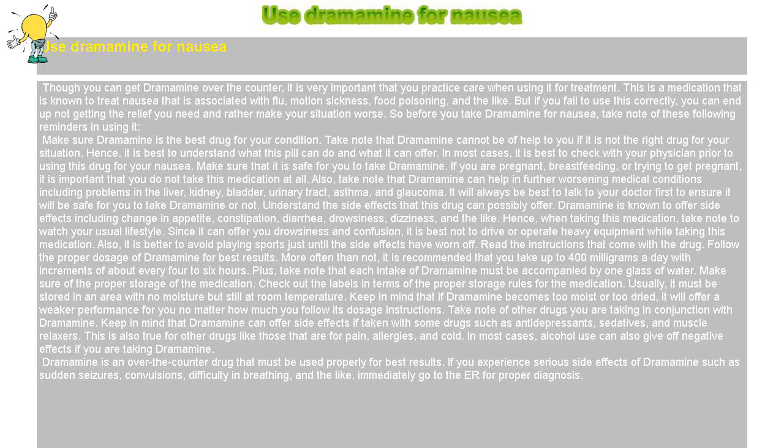Take note of other drugs you are taking in conjunction with Dramamine. Dramamine can cause side effects if taken with some drugs such as antidepressants, sedatives, and muscle relaxers. This is also true for other drugs like those for pain, allergies, and cold. In most cases, alcohol use can also give off negative effects if you are taking Dramamine.